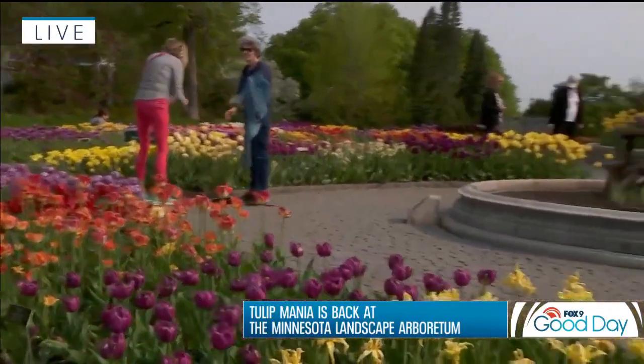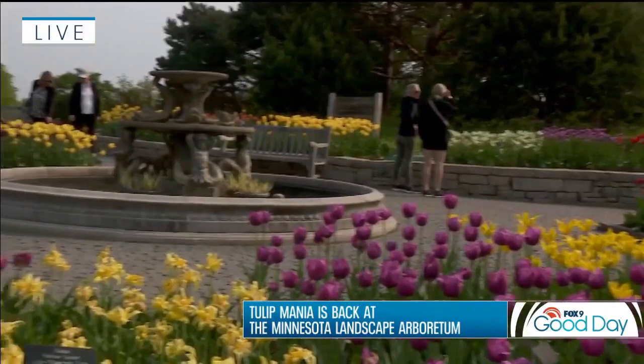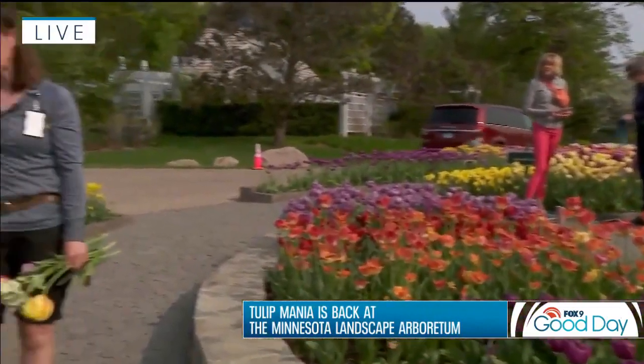Joining us this morning is Amy Thuin, who is one of the lead gardeners here at the Arboretum. The obvious question — how many tulips do you have planted? This year we have an astounding 40,000 tulips: 20,000 planted in the annual garden that surrounds us, and 20,000 scattered throughout special points all around the Arboretum.